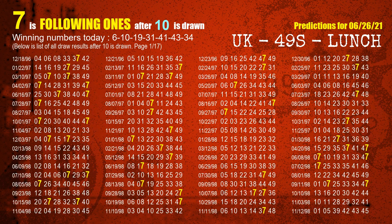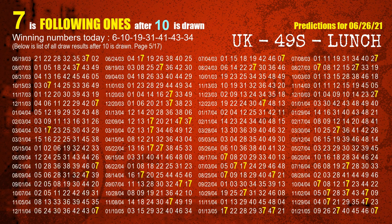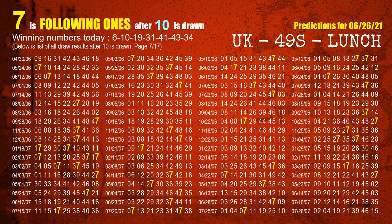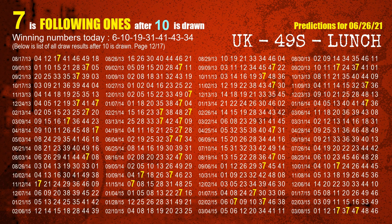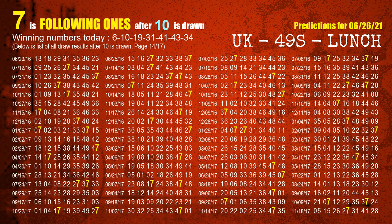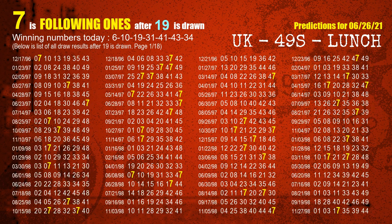The second winning number is 10 — the most frequently following units digit is 7 when 10 is the winning number in last draw. The third winning number is 19 — the most frequently following units digit is 7 when 19 is the winning number in last draw.